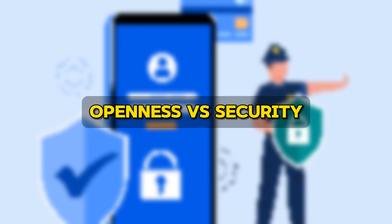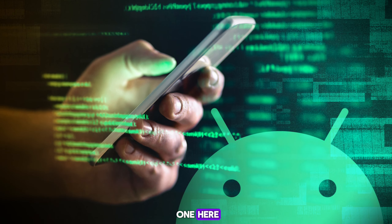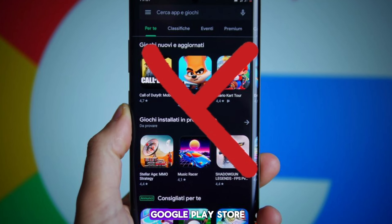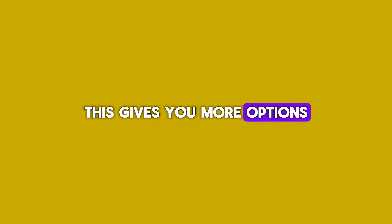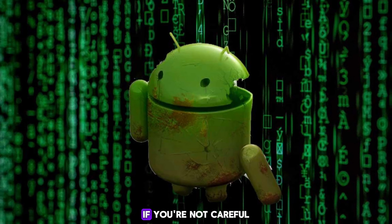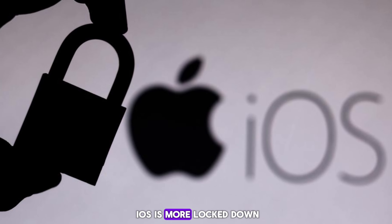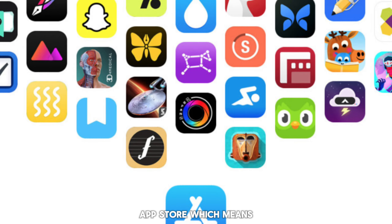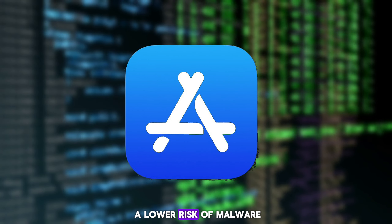Openness versus security. Android is the open one here. You can download apps from pretty much anywhere, not just the official Google Play Store. This gives you more options, but it can also be a security risk if you're not careful. iOS is more locked down — apps can only be downloaded from the tightly controlled App Store, which means a lower risk of malware.